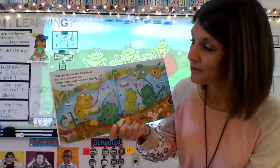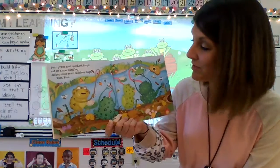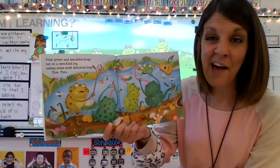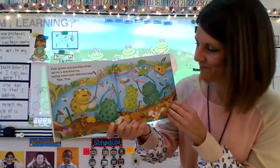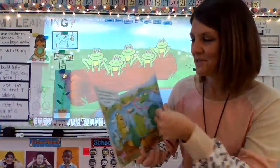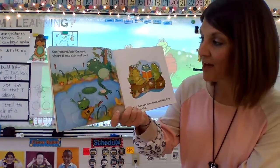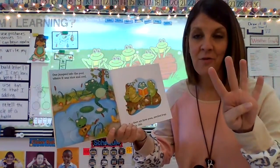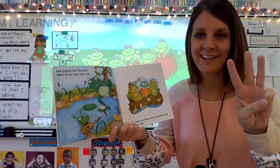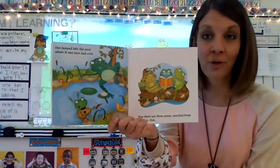Four Green and Speckled Frogs sat on a speckled log, eating some most delicious bugs. Yum, yum! One, two, three, four. One jumped into the pool where it was nice and cool. Now there are — four minus one is three. Three Green and Speckled Frogs. Glub, glub.